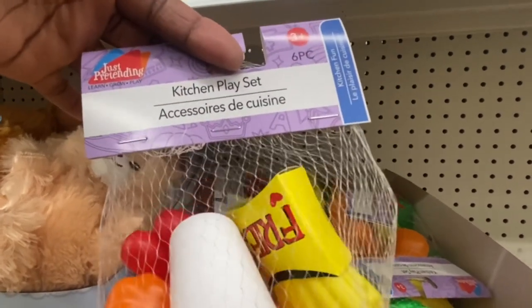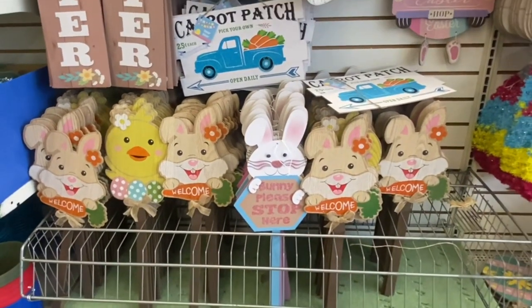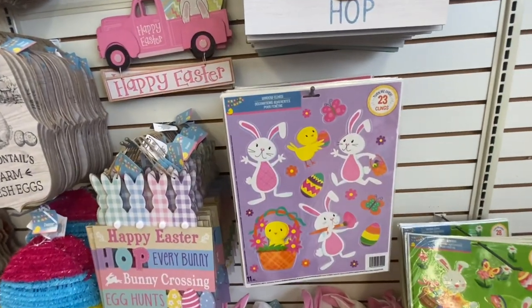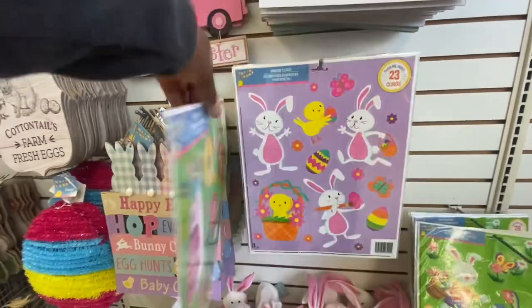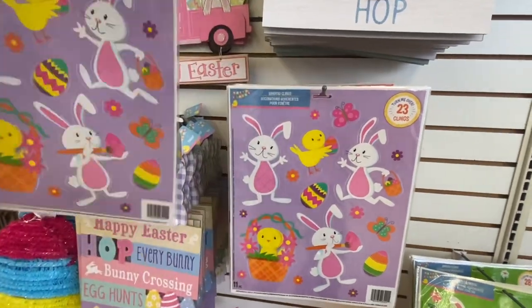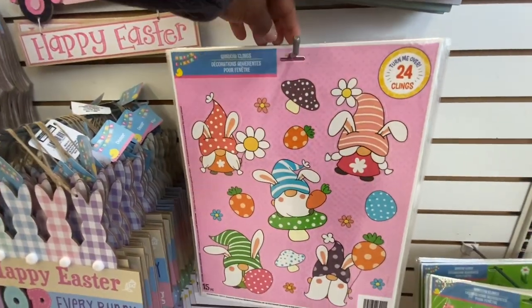Here they have the Easter stakes out now with the bunny — check out the old-fashioned bunnies. Here we have the window clings — you get 23. Let's turn it over and see the back. That's nice.